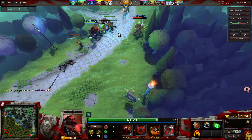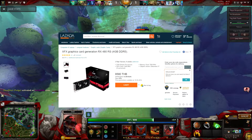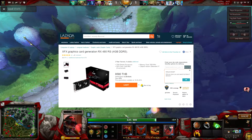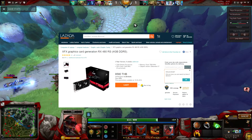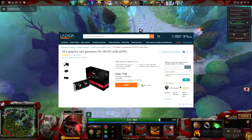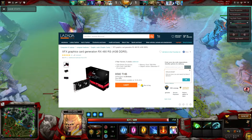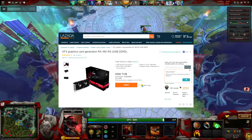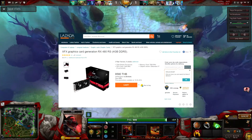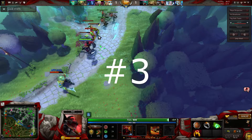For number four, I'm going with the XFX RX 480. This one is on sale for 8,580 baht and you can pick it up on Lazada again. This graphics card is amazing for its price — it can play any game at 60 fps on max settings. If you're looking for a 1080p build with around 1,000 to 1,500 baht to spare, this card can smash any game at 1080p at 60 fps.